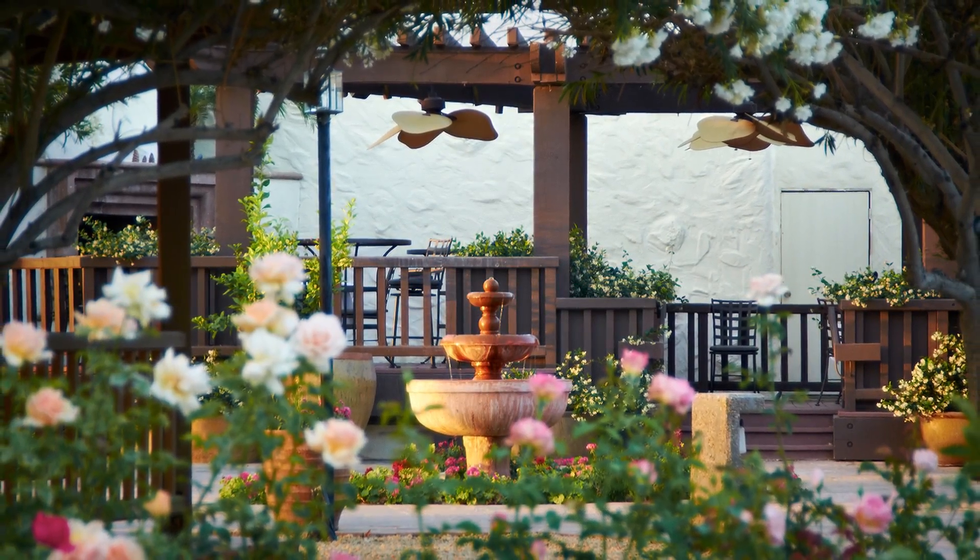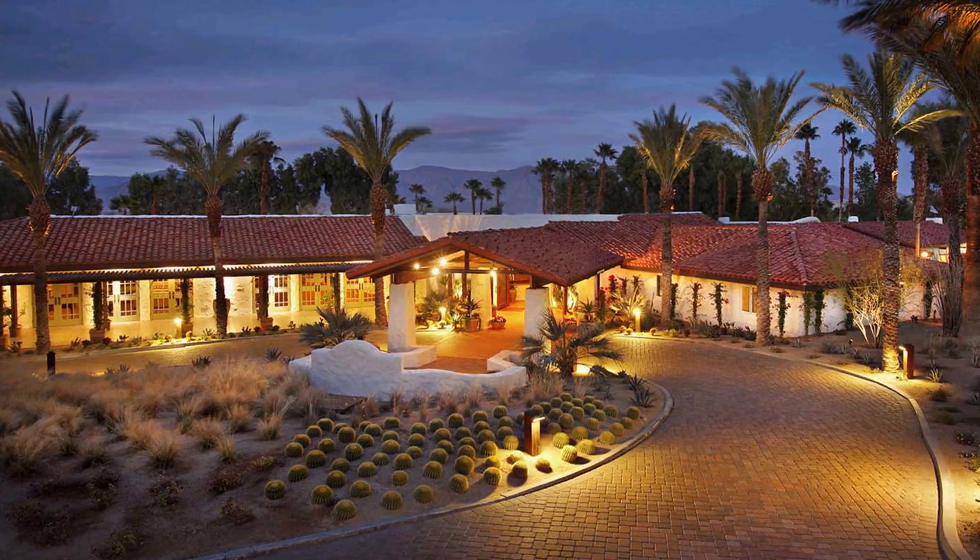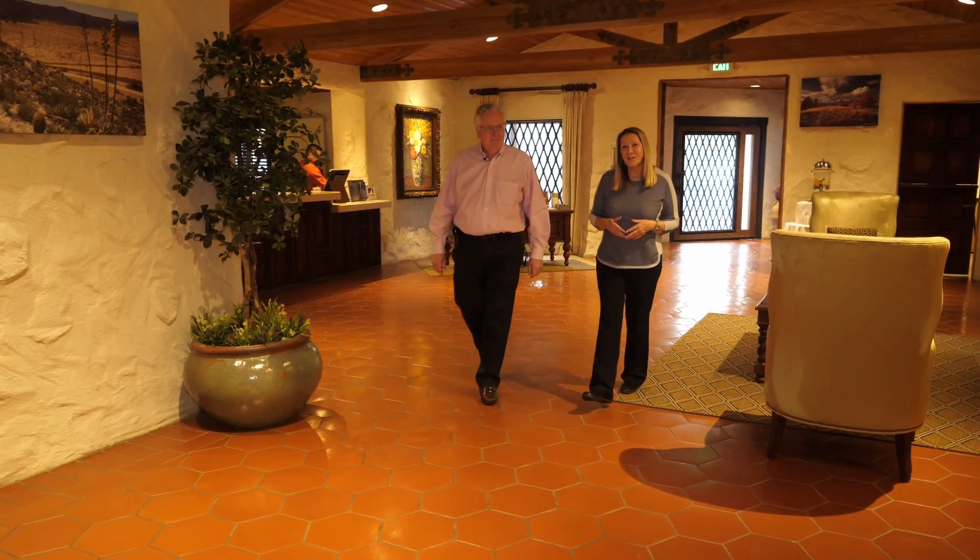After a full day of sightseeing, it's time to unwind. We're here at the historic La Casa del Zorro — a beautiful resort here in Borrego Springs. Joining me is the General Manager, Patrick Sampson. I love this property and always think of it as so family-friendly, a resort with a timeless elegance.